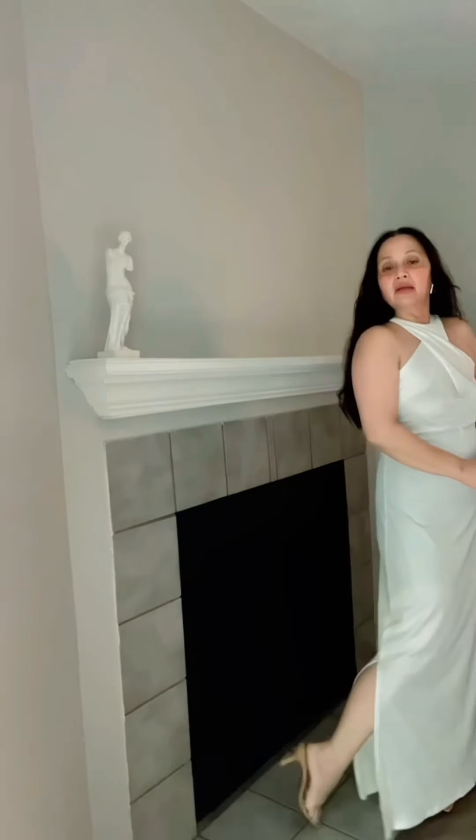If you have the body to walk this dress, you should get it. The neck detail is really sexy and different. The material and the thickness of the fabric is just quality for the price you're paying. It's a perfect length and it has slits on both sides.